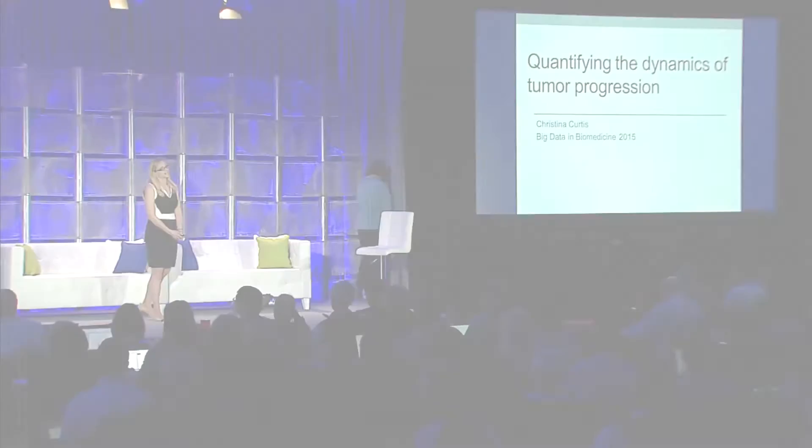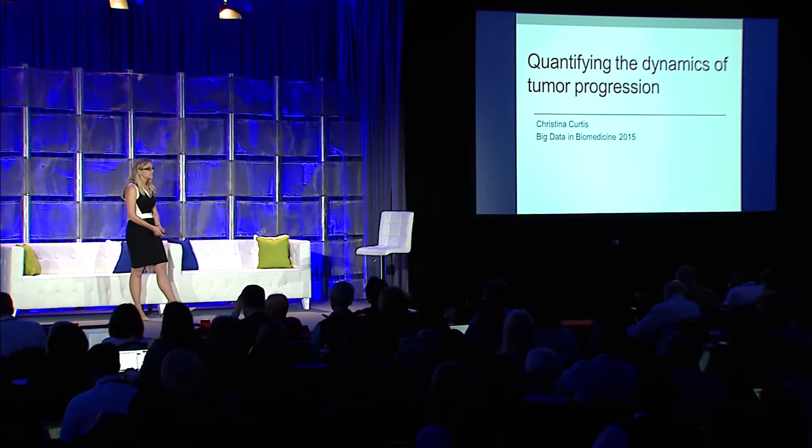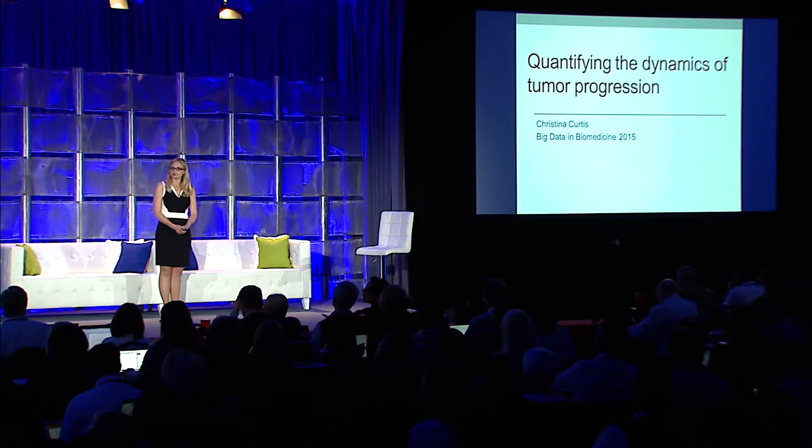One in three people in the Western world will develop cancer, and one in five will die from their disease, making this the most common genetic disorder. Today, I'm going to talk about an essentially new way of thinking about how human tumors progress, with several clinical implications.